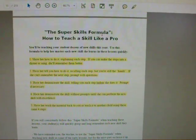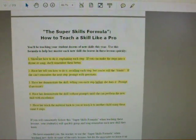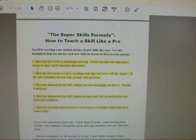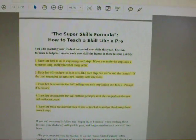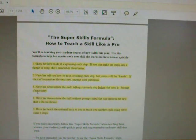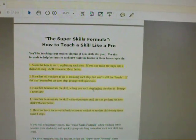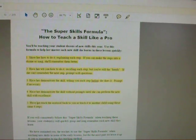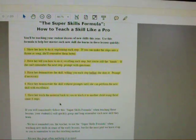There's a highlighted section called the Super Skills Formula — how to teach a skill like a pro. It says your daughter will master each new skill if you follow five steps: Step 1, show her how to do it, explaining each step. Step 2, have her tell you how to do it, recalling each step while you're still the hands. Step 3, have her demonstrate the skill, teaching you each step before she does it. Step 4, have her demonstrate without prompts until she can perform the skill with excellence. Step 5, have her teach the material back to you or to another child using the same four steps.